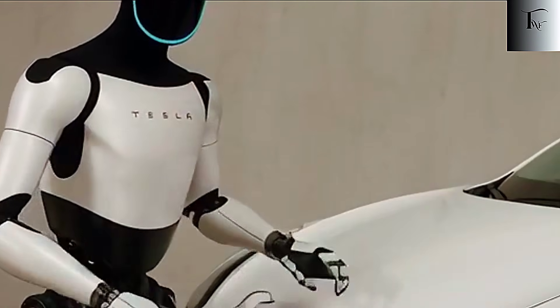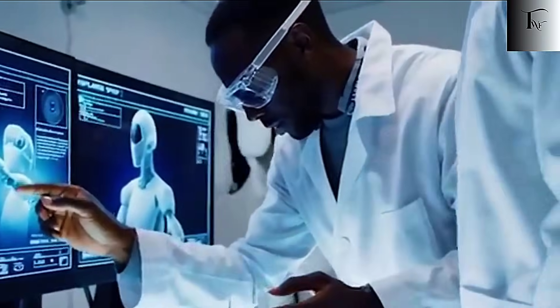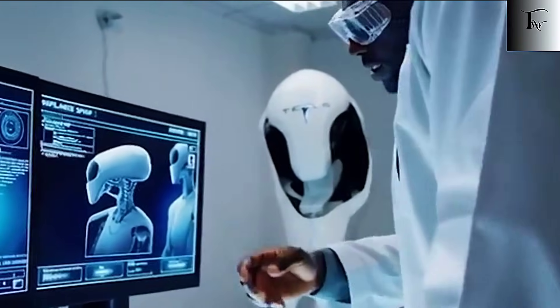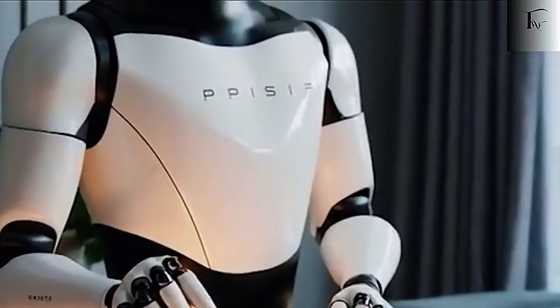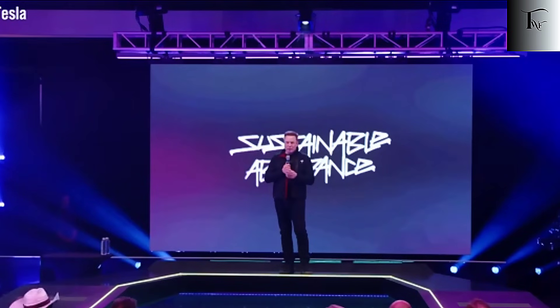This isn't a robot designed just to impress engineers or go viral on social media. It's a humanoid capable of performing thousands of real-world tasks that humans do every day. From cooking and cleaning to caregiving, hospital assistance, and factory work, Gen 3 has been engineered for practical, everyday use. Unlike most robots today, which require simplified environments, oversized tools, or structured setups, Optimus can handle objects designed exclusively for human hands. It can pick up a glass, twist a doorknob, fold laundry, or carry packages with precision.